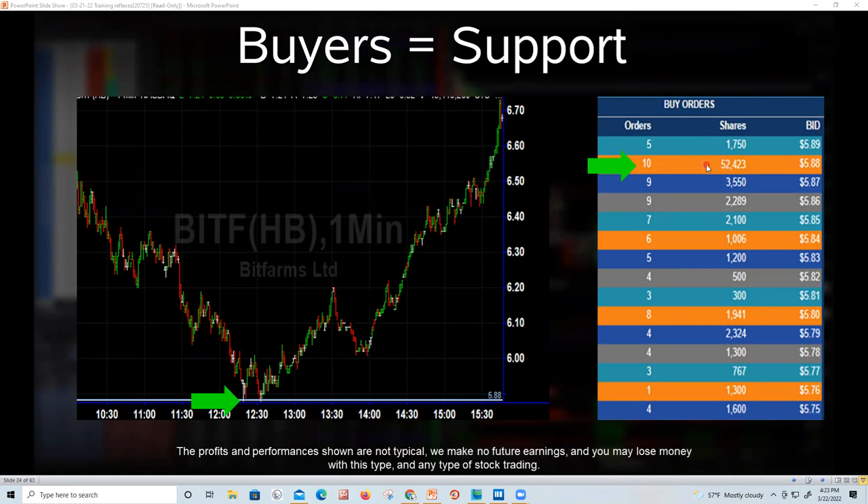How did we know it would stop at $5.88? On Level 3, we look for buyers — buyers make support. Right around $5.88 there was a 52,000 share buyer made up of 10 different orders. That's 50 to 100 times more than the average order. You think you know more than that guy?